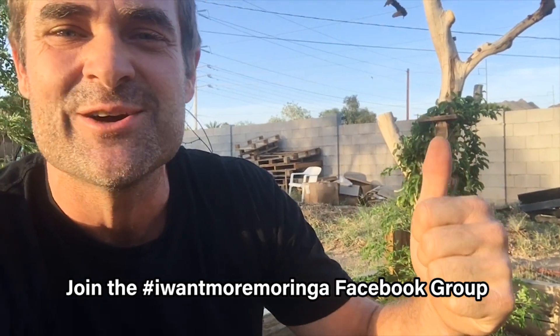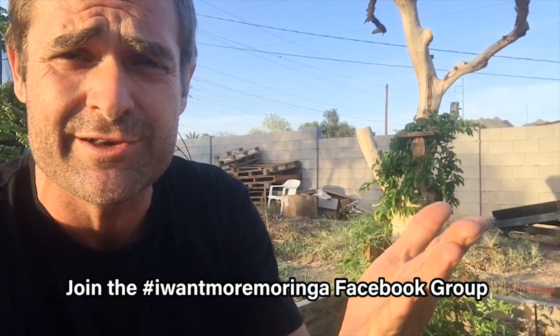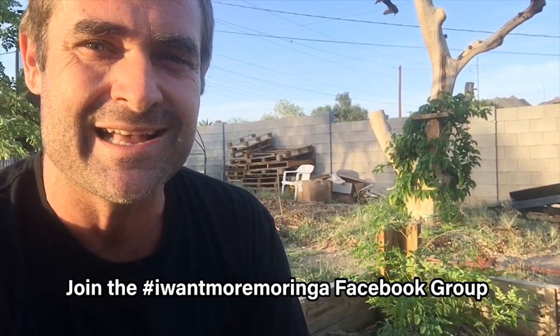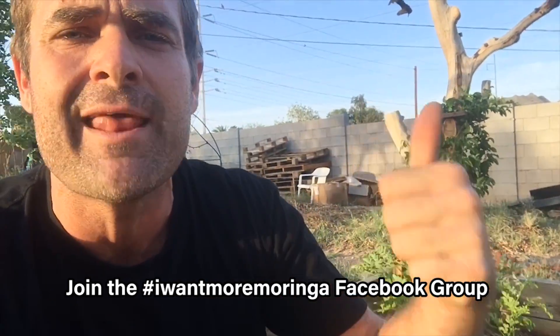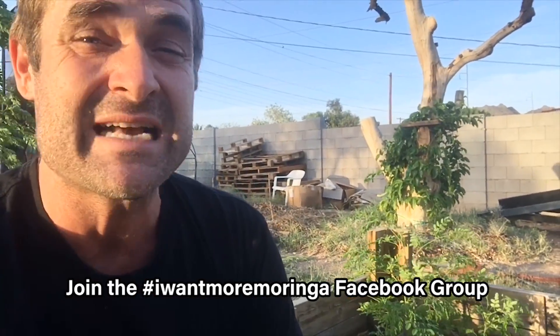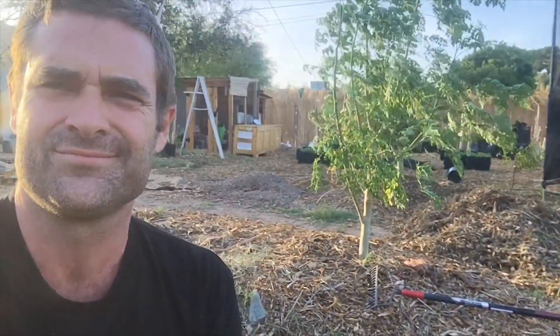Thank you guys so much for watching. If you like this video, give me a big green thumbs up. Comment below if you're growing Moringas — what's working for you, what's not working, and have you tried intensive planting yet? Share this video, subscribe to the channel, and hit the little bell icon. We'll be posting Friday, Saturday, and Sunday at 5 p.m. Stay tuned — Stonehaven, this is happening. That cutting campfire Moringa is doing so well. Until next time, develop awesome skills!